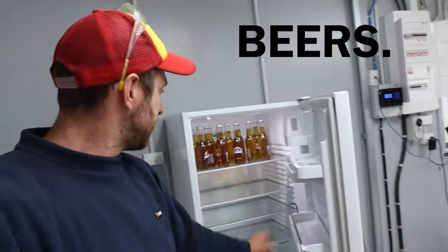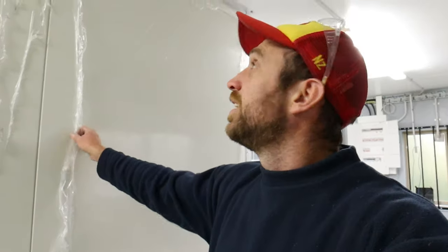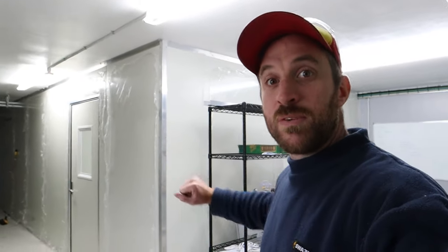Fridge, fridge, beers — important. But as we go down here, this is where the real money shots begin. This here is the entrance to my lab. If we take a shot from this angle here, you can see that it goes there. So this is the rooms I've been building.